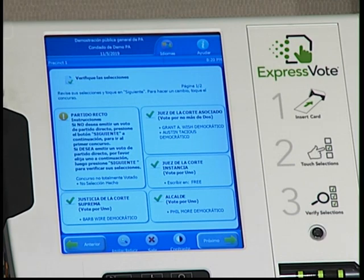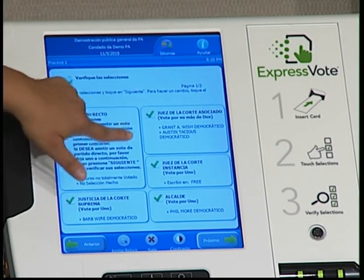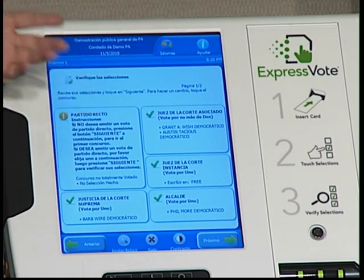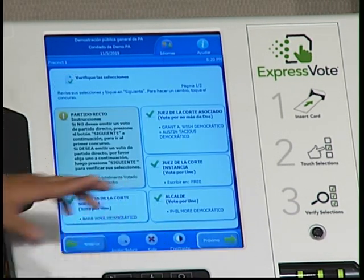Aquí en esta ventanita le dice 'verifique las elecciones' — le da la oportunidad de verificar las elecciones para que pueda regresar. Por ejemplo, aquí todas tienen una flechita verde, pero esta tiene algo diferente. So usted puede seleccionar si quiere hacer cambios y regresar. Esto le está dejando saber que no seleccionó un partido — ese es el ejemplo — pero si lo queremos dejar así, ponemos próximo y estamos bien.